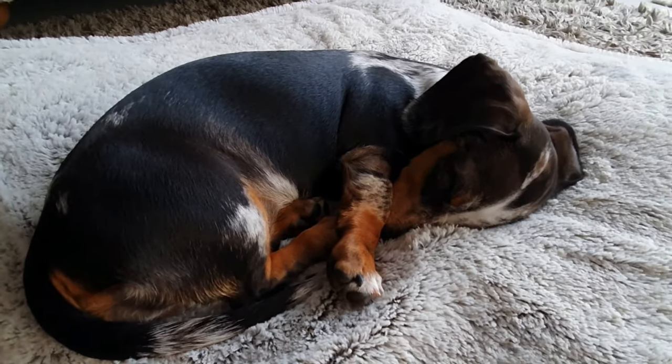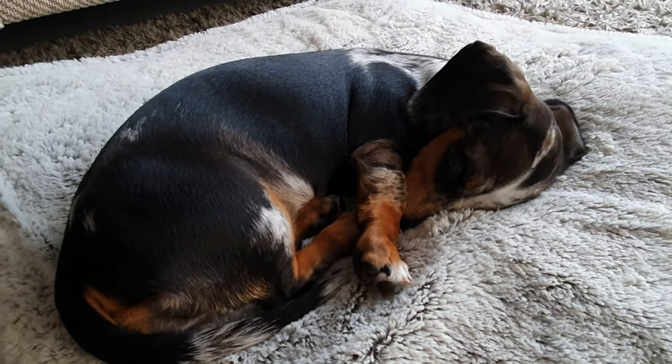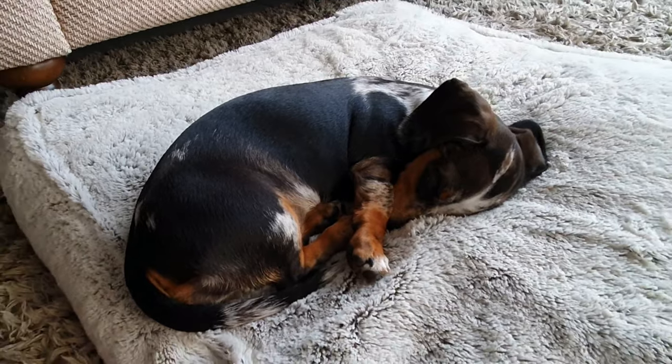And we've got to end with a sweet shot of Safi having a nice little sleep. Thanks everybody, take care.